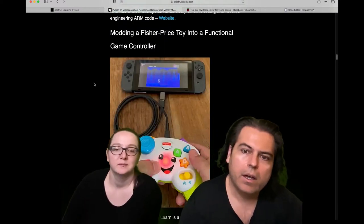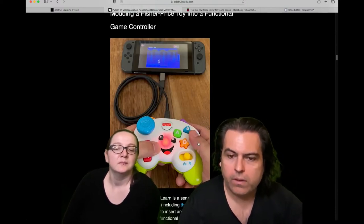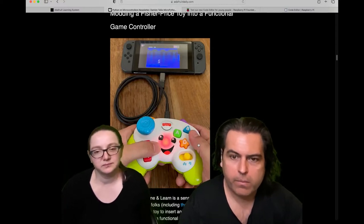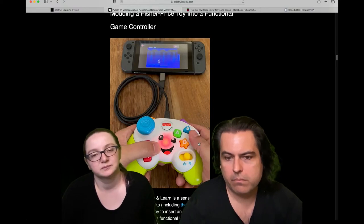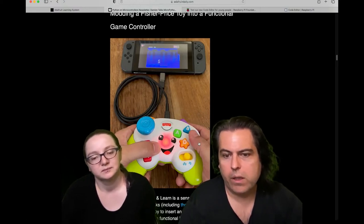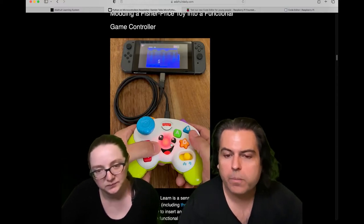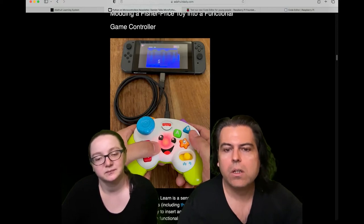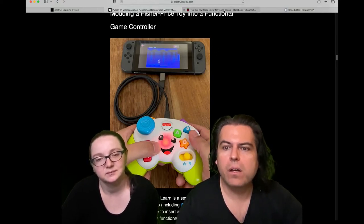One project we showed on Show and Tell is also in the newsletter — a controller for our kiddo. Someone said 'hey check this out, I'm giving these away and showing how people make them.' It's a CircuitPython board that turns things into controllers. This is a Fisher Price controller that works, lights up, costs about six bucks, and it's actually a really good game controller.